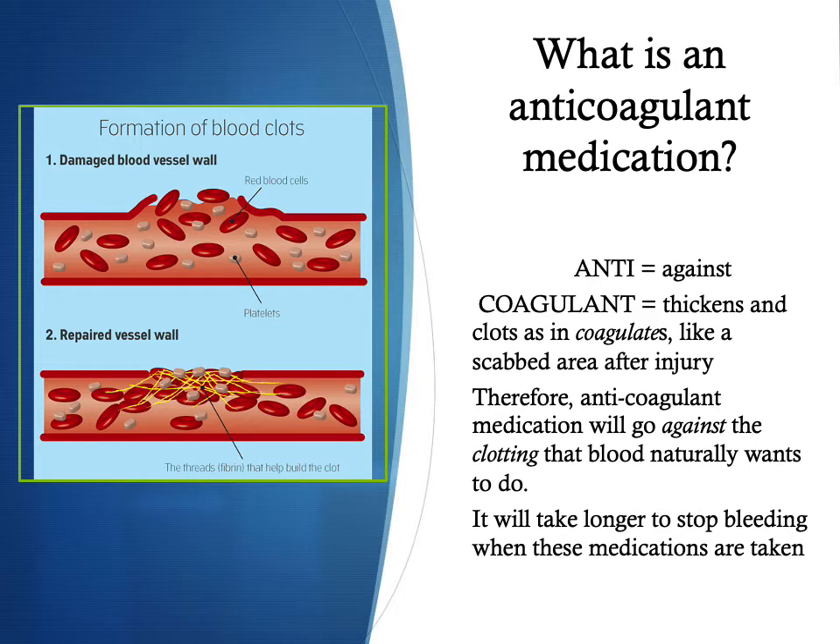Exactly what is an anticoagulant medication? If we break down the word: 'anti' means against, and 'coagulant' as in coagulate — something that thickens and clots, like the blood wants to do after an injury, creating a scab. Therefore, an anticoagulant medication will go against the clotting that blood naturally wants to do. It will take longer to stop any bleeding when these medications are taken.